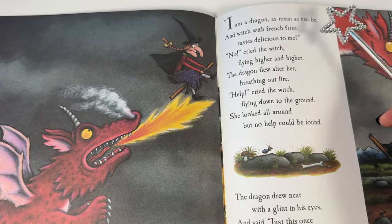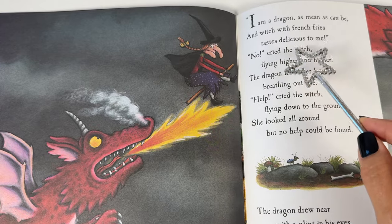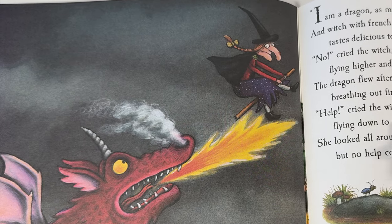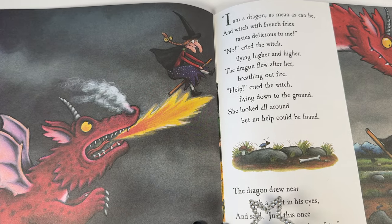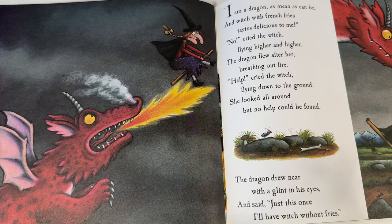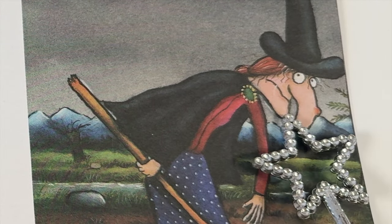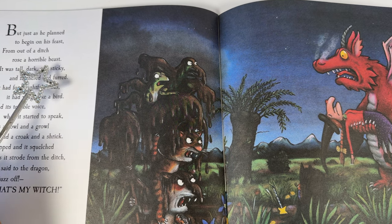I am a dragon as mean as can be, and witch with french fries tastes delicious to me! No, cried the witch, flying higher and higher. The dragon flew after her, breathing out fire. Help, cried the witch, flying down to the ground. She looked all around but no help could be found. The dragon drew near with a glint in his eyes and said, just this once, all at once without fries. The dragon wants to eat the witch! Oh no — how does the witch look? Scared.